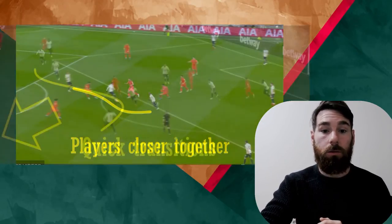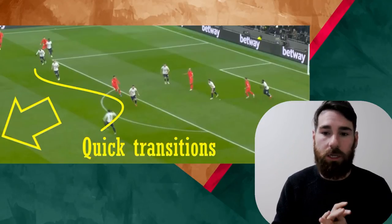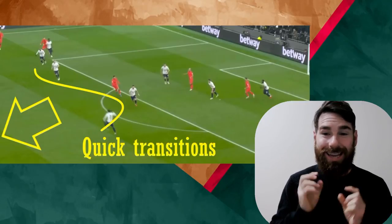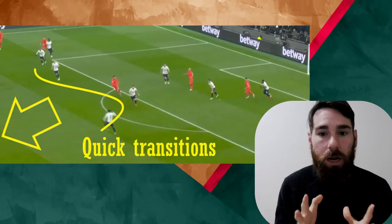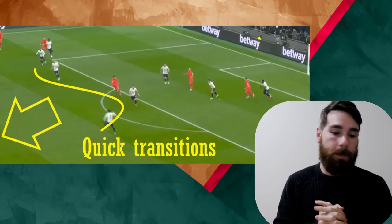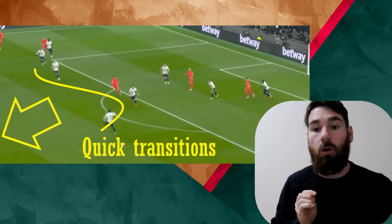Finally, when you've got Son, Moura and Reguilon in your team, quick transitions right from the off become a real threat. Can they get the ball on the edge of the box when sitting deep and spring into a counter using Kane as a pivotal front man, with others running off him?